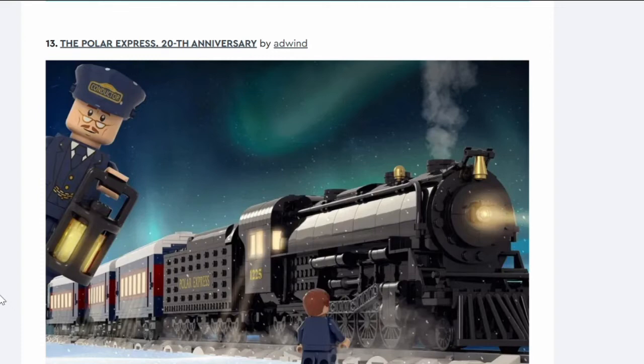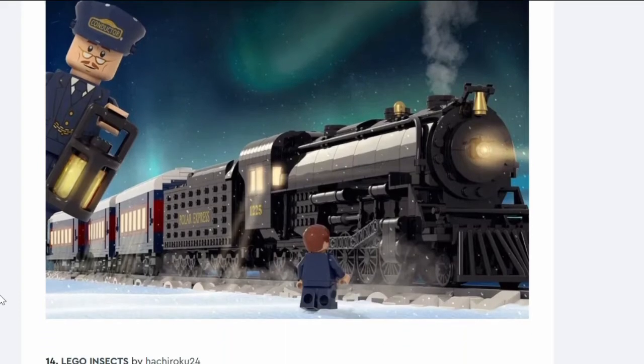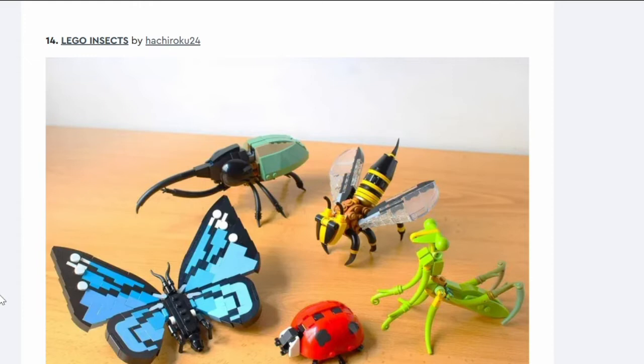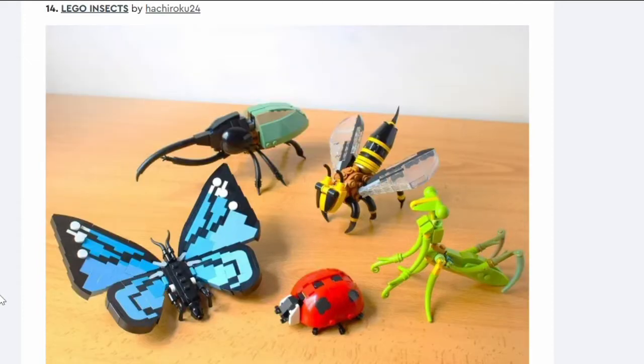Number thirteen: the Polar Express 20th Anniversary. It's a train, and whenever I get these trains I'm comparing them back to the Emerald Knight or the Crocodile Locomotive. This hasn't got enough detail to beat either of those — very flat down the sides, and the three carriages are all the same. Is the IP enough to carry it through? I don't think so.